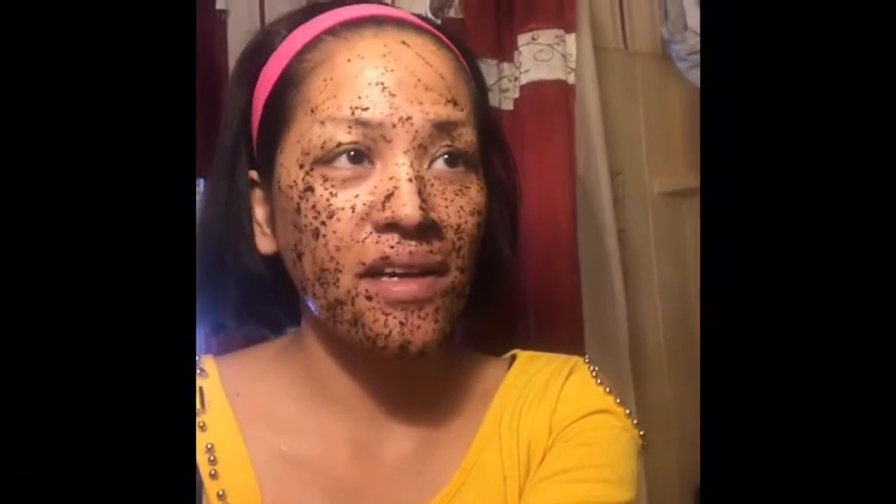Hi, good morning! Don't be scared by my face. I'm just starting my day — it's about nine o'clock in the morning here in Minnesota. This is just one of my DIY masks I do quite a lot, twice a week, just to take the dead skin out of my face so makeup goes on smoothly. It's coffee grounds — don't throw away the coffee grounds you use for coffee.